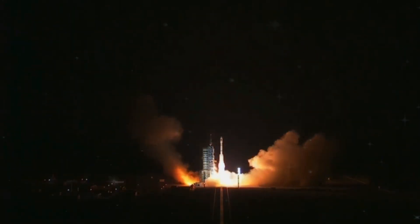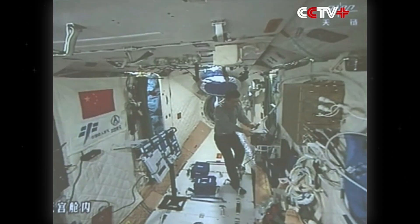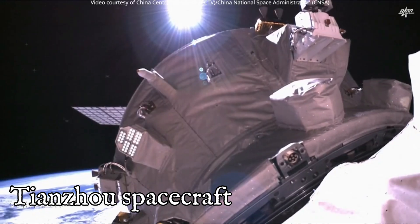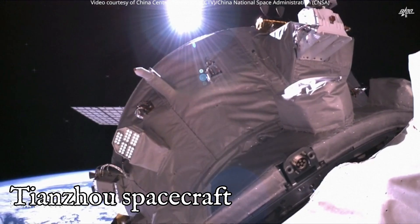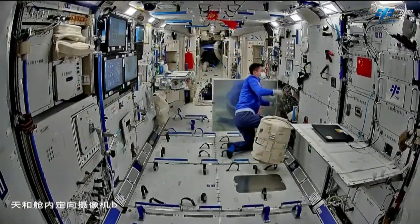Then in 2016, China launched Tiangong-2, and this is where the approach became unmistakably strategic. Tiangong-2 supported longer crew stays, pushing endurance and habitability beyond earlier limits. But more importantly, it validated something the final space station would depend on completely: routine cargo resupply. That's where the Tianzhou spacecraft came in. With Tianzhou, China demonstrated automated cargo docking, on-orbit refueling, and closed-loop logistics — food, water, propellant, and waste. By the end of Tiangong-2's missions, China wasn't guessing how to run a space station. They had already rehearsed it.